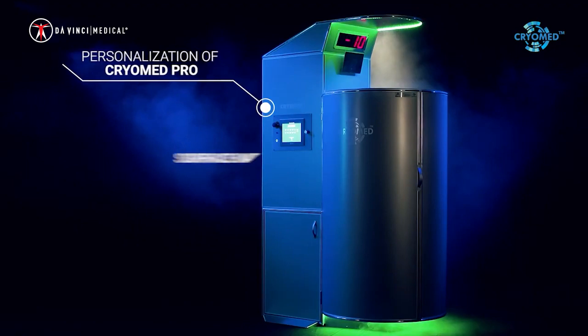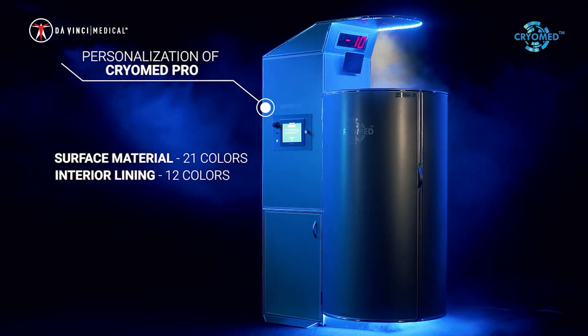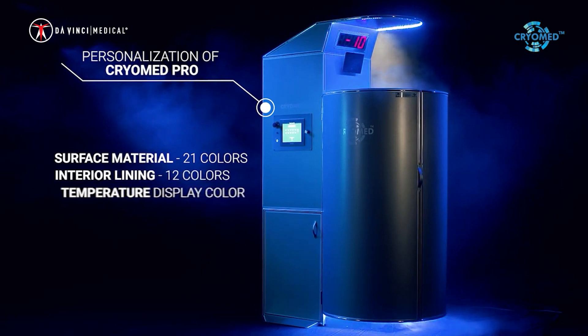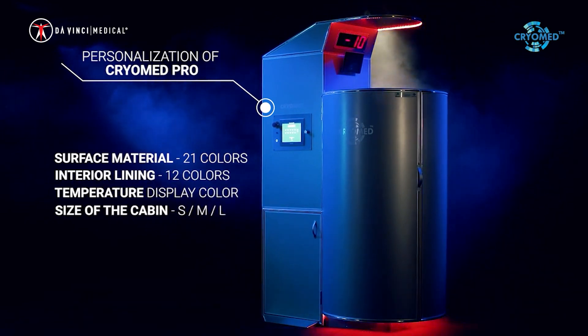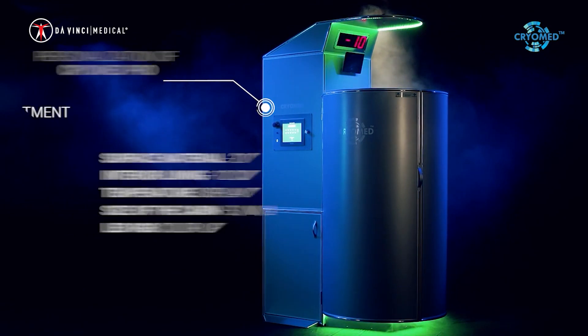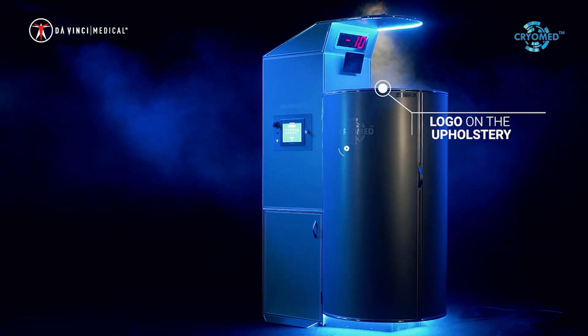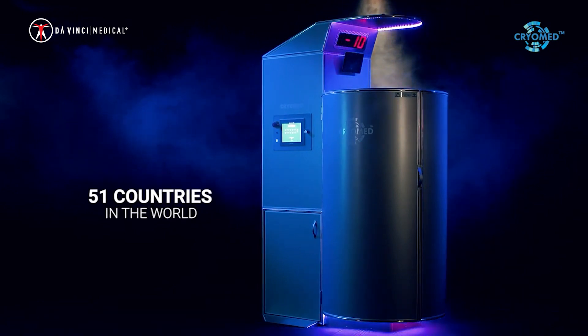The customer can tailor their CryoMed Pro to their specifications. They can choose the color of the surface material, the color of the interior lining, the temperature display color, the size of the CryoMed Pro cabin, the LED RGB color lighting, the possibility of individual adjustment, the logo on the upholstery, and the logo on the front of the device.